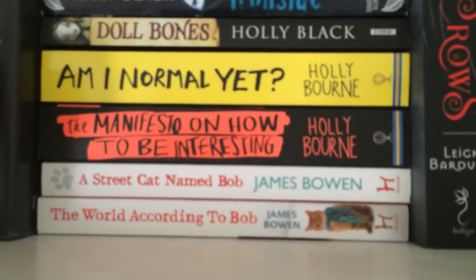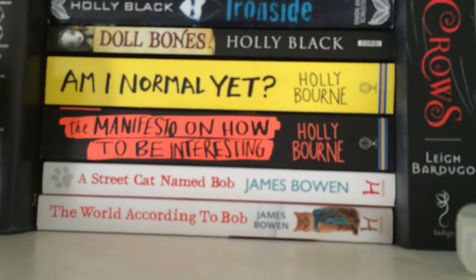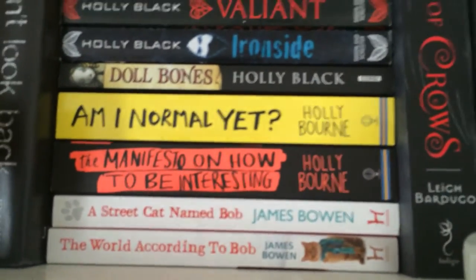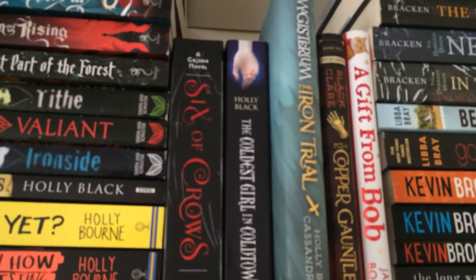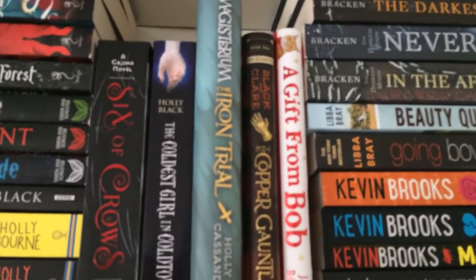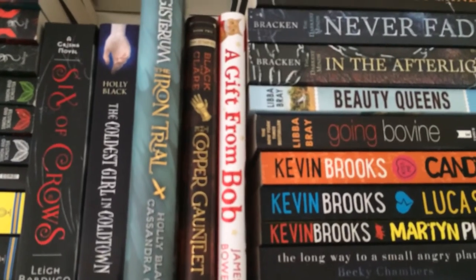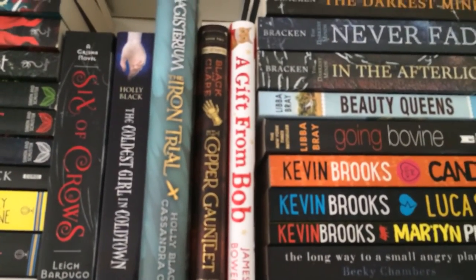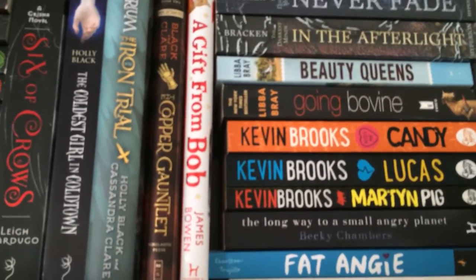Then I have A Street Cat Named Bob and The World According to Bob by James Bowen — obviously about a street cat who lives in London and is quite famous there. Moving on to some taller books: Six of Crows by Leigh Bardugo, The Coldest Girl in Coldtown by Holly Black, Magisterium: The Iron Trial and The Copper Gauntlet both by Holly Black and Cassandra Clare, and then The Christmas Bob book, A Gift from Bob by James Bowen.